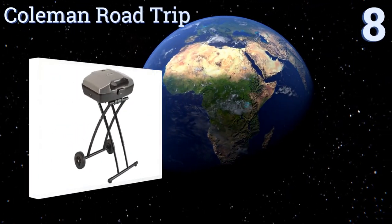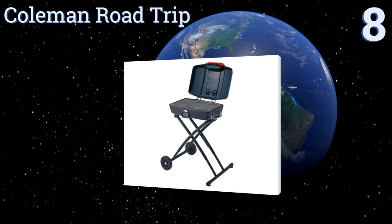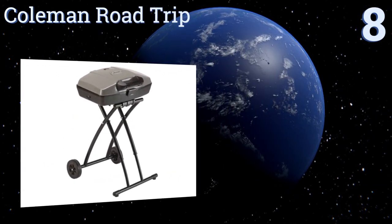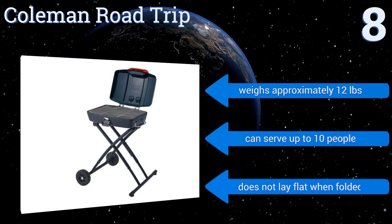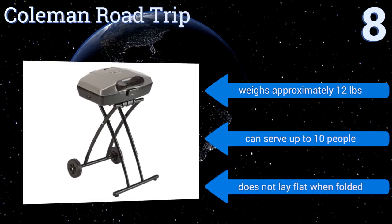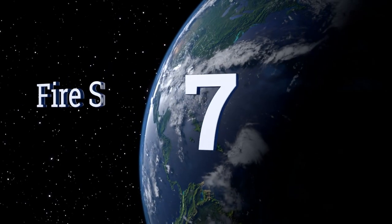Starting off our list at number eight, the Coleman Road Trip sets itself apart thanks to a wheel-away stand that you can roll along behind you. This cooker's frame is durable but it isn't rust resistant, so you'll want to keep it away from areas prone to moisture. It weighs approximately 12 pounds and can serve up to 10 people, however it doesn't lay flat when folded.